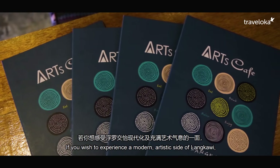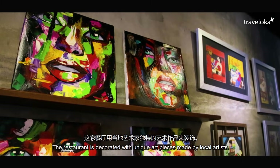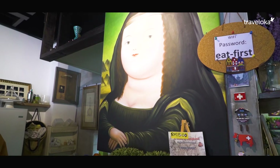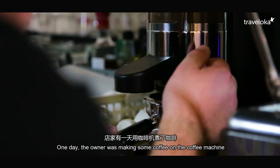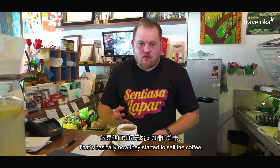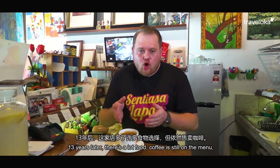If you wish to experience a modern artistic side of Langkawi, head over to Arts Cafe on Jalan Bandak Mayah. They are open daily from 9am to 10pm. The restaurant is decorated with unique art pieces made by local artists. There's a mix of local and western food, all home cooked with love. What's really interesting is it didn't start as a cafe — it was actually a gallery. The owner was making coffee one day and people started asking to order it. Then it grew to sandwiches and food, and 13 years later there's a lot of food, coffee is still on the menu, and all the food is home cooked style. Let's try this coffee.